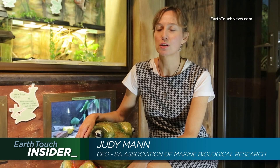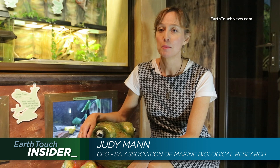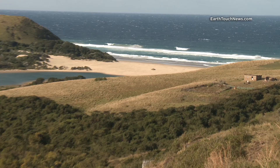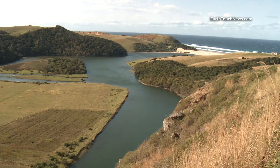The South African Association for Marine Biological Research has been involved in marine conservation for over 60 years. We realized that there is an incredibly strong link between what happens in our freshwater ecosystems and what happens in our oceans, because all the oceans are fed with water coming down from our freshwater ecosystems. So in order for us to look after our environment, we need to look at it holistically, not in separate ecosystems. And that's really where our interest in frogs came in.